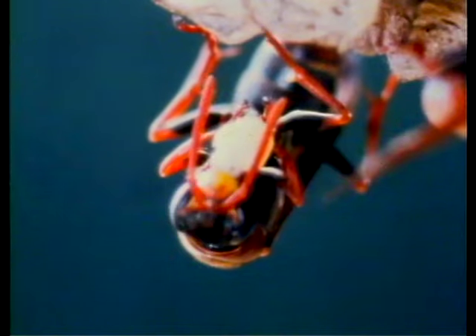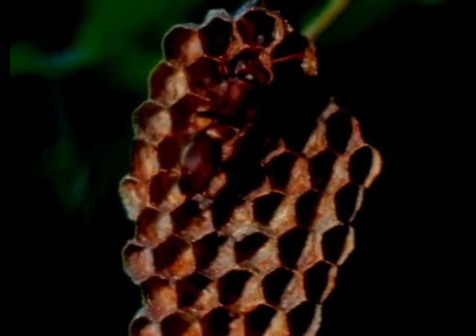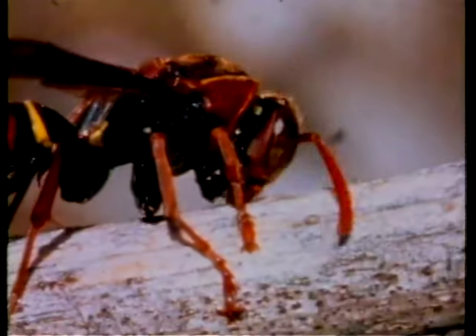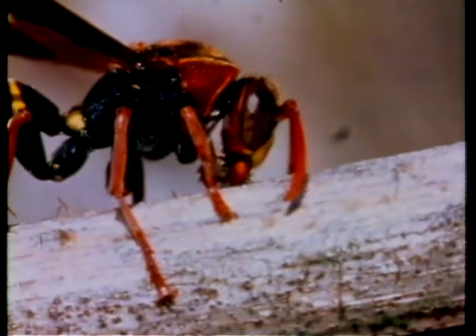This female is preparing a caterpillar steak for one of the grubs, chewing it up a little bit. Paper wasps were the world's very first paper makers. This female is scraping a dead stick, gathering the woody fibers — paper making. That's just one of many things the insects thought of first.